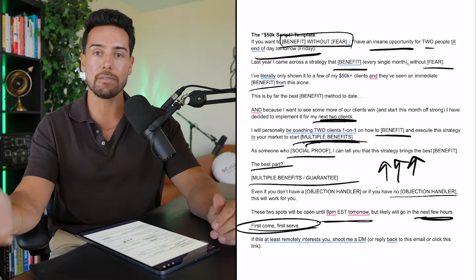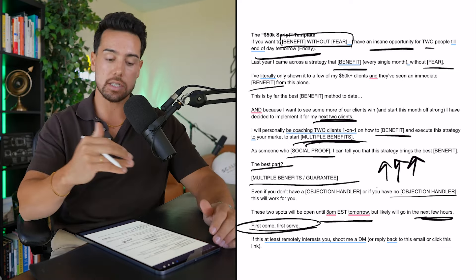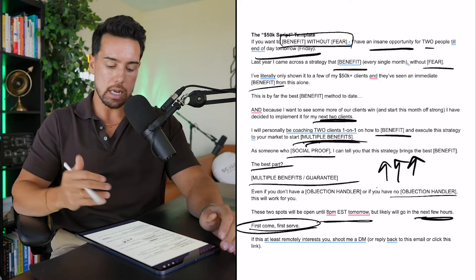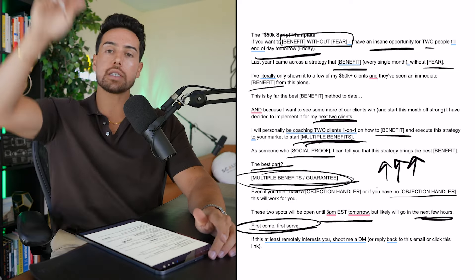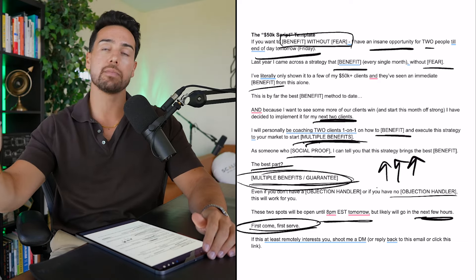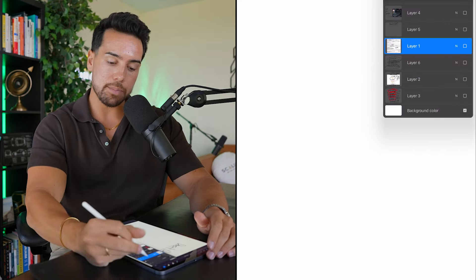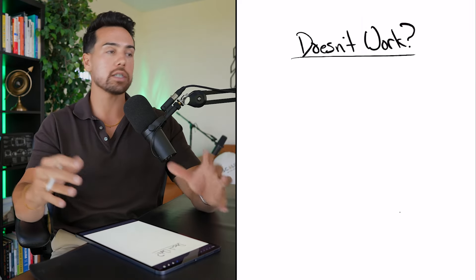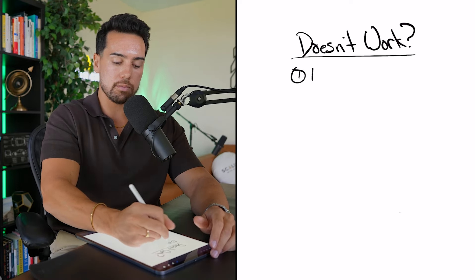That's it. Literally take this template and recreate it mad-lib style for your business — it can generate you an insane amount of calls. Now, once again, it only works if people have already been following you for a while. They already know wow, this person has done this insane thing — let me get this additional value on top of what they already had previously. Now I'm going to wrap up by walking you through why this might not work.